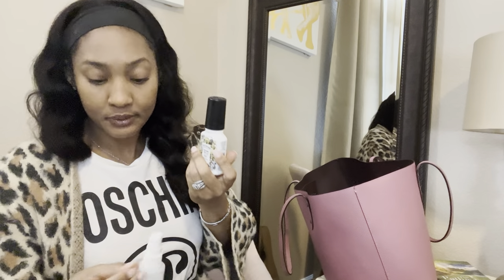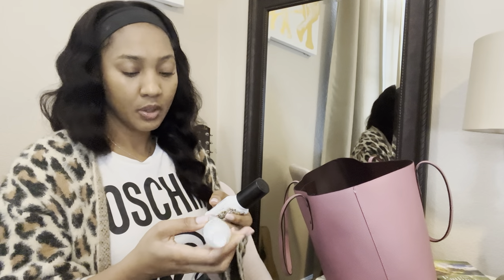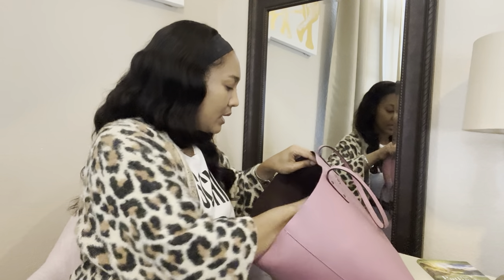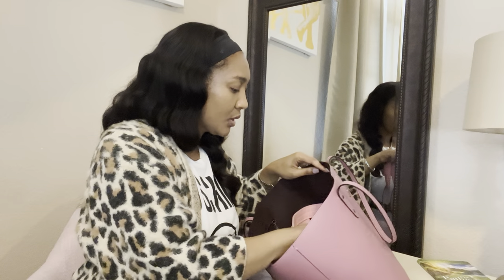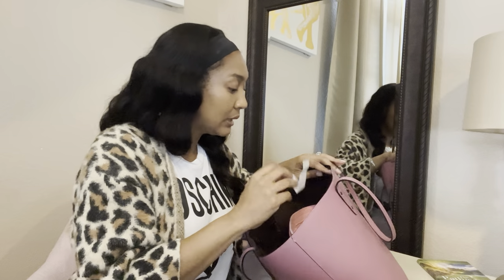Okay, poop spray — just in case you've got to use somebody's public bathroom. And this is actually rose water to stay nice and hydrated. Everything else is random candy and more hand sanitizer. Oh, and I have stamps — you never know if you have to mail a letter.